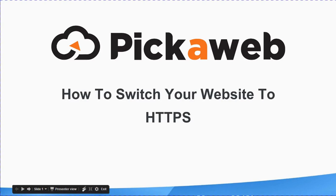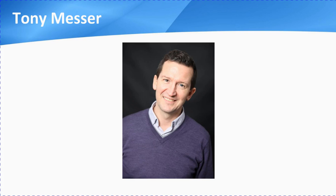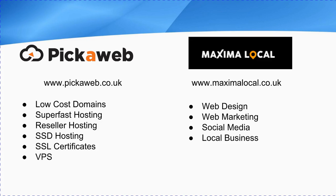Hello, this presentation is by PickerWeb, and today we're looking at how to switch your website to HTTPS. My name's Tony Messer, I'll be your host, and I'm one of the founders of pickerweb.co.uk. We offer a full range of domain and hosting services, and our sister company is maximalocal.co.uk, and we help businesses with their web design, web marketing, and social media. So if you need any help on any of these areas, we'd love to hear from you, just reach out to us.